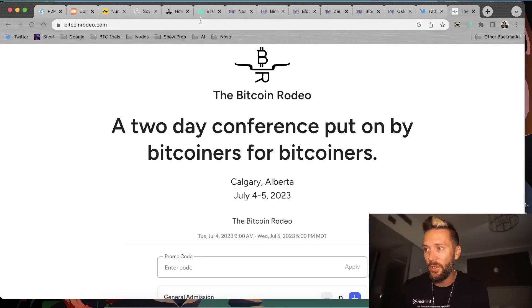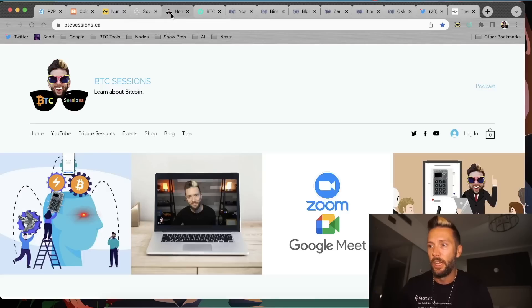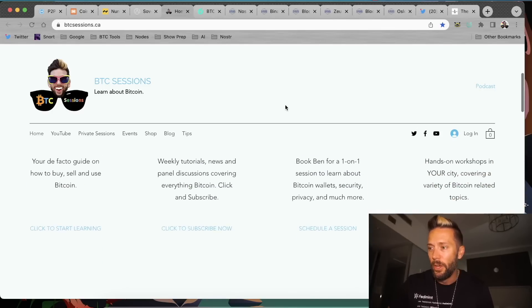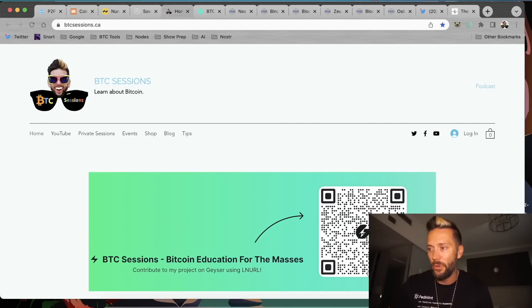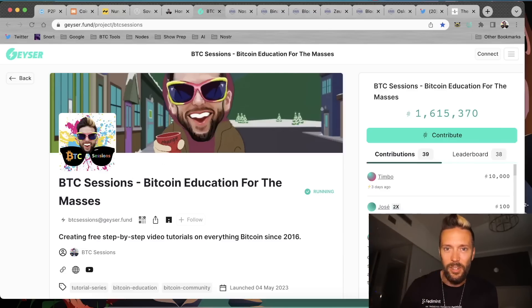You can hit up the previously mentioned sponsors down below: HODL HODL, CoinKite, Nunchuck, and Start9. Head over to my website btcsessions.ca if you need some handholding and extra help beyond the free tutorials. If you really liked what you saw, you can always drop me a tip — scroll down a little bit on my website, there's a Lightning QR code, or you can click on it and it will take you to my Geyser Fund page. Huge shout out to everybody dropping sats there — much appreciated. You guys are awesome. And with that, I'm out. This has been your BTC Sessions.